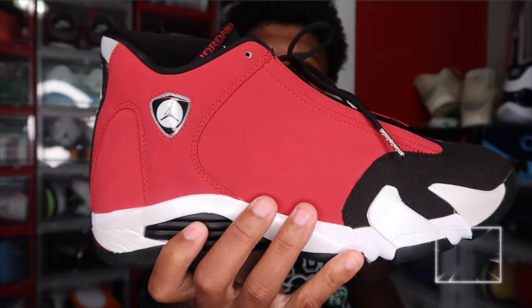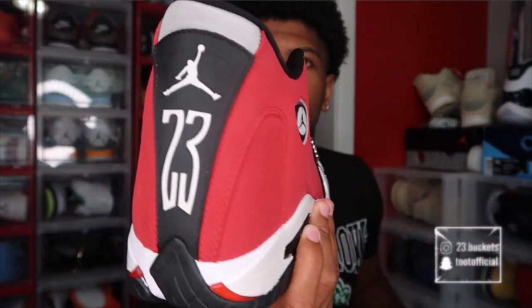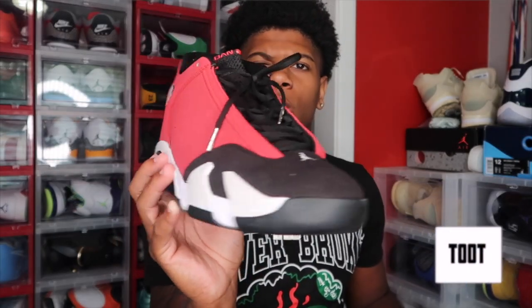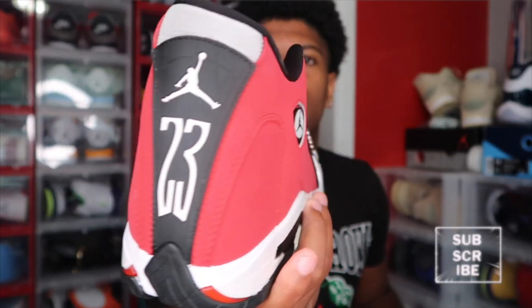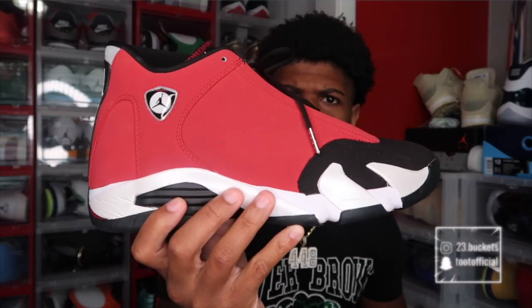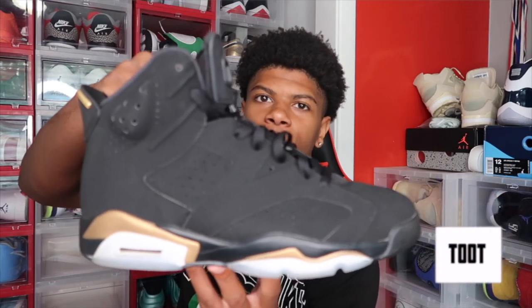Next we got a pair of Jordan 14s right here — the Candy Cane 14s. Yeah, I just thought of them. I do like 14s. This is my only pair at the moment. I used to have a different pair a long time ago but I got rid of them because they were beat. This is my only pair of 14s I have currently and they do look nice. I wear these quite a lot. A lot of people got these too — if y'all got these let me know down in the comments.